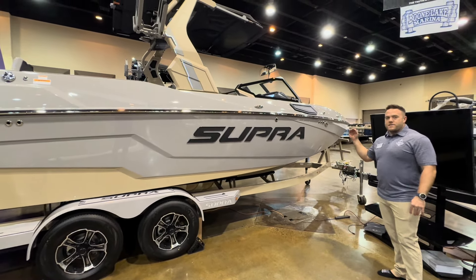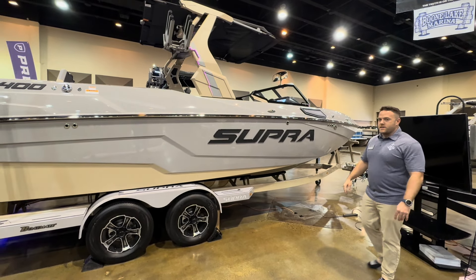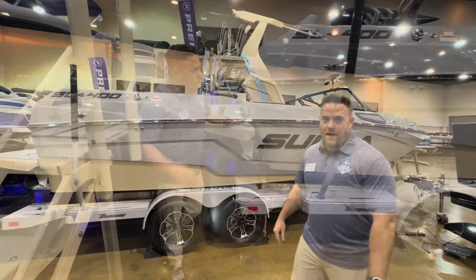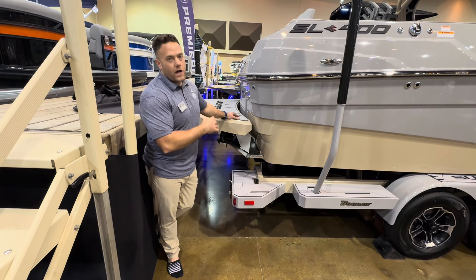This is the first Supra SL that we've had in stock. It's going to be a big player for us in the Tri-Cities area. Looking forward to showing you a lot more about the awesome features of this boat. If you're interested in a Supra SL, then you're probably super interested in what we've got going on back here.